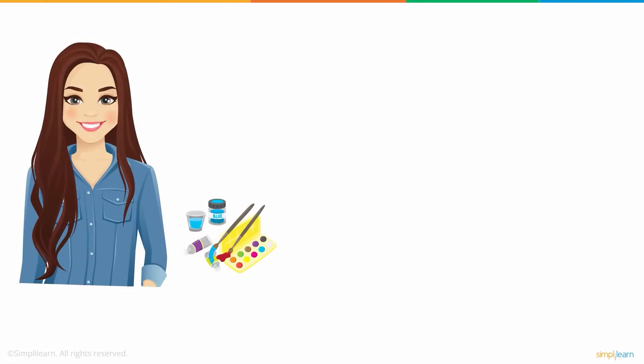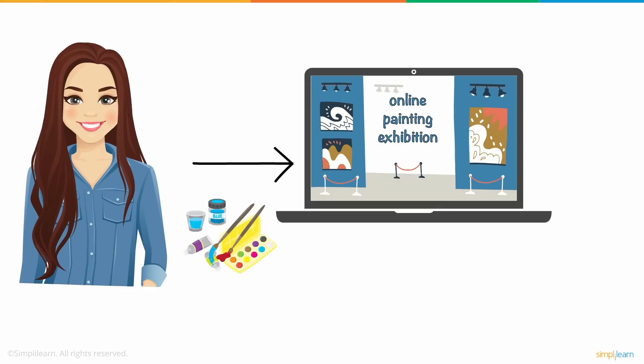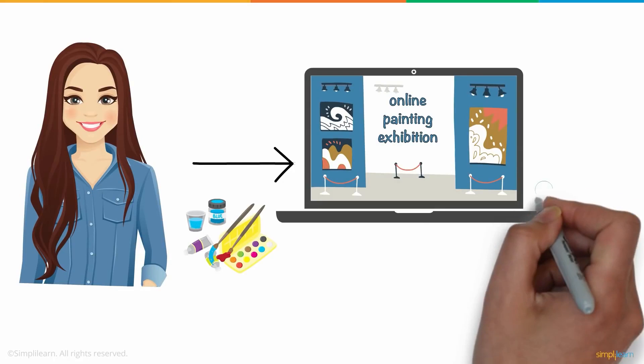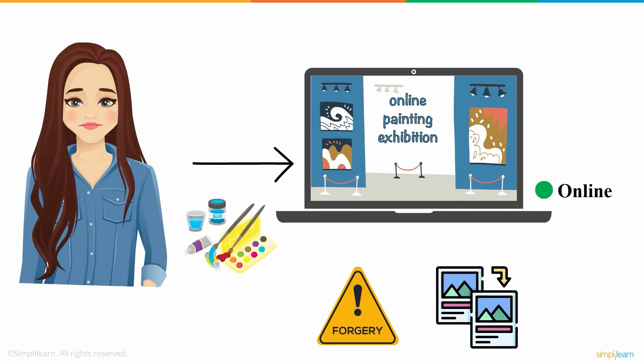Meet Susan, an aspiring painter. She wishes to conduct an online painting exhibition for all her digital artworks. However, as the exhibition is online, she is worried that her paintings won't be secure, as anyone could easily forge or replicate them.